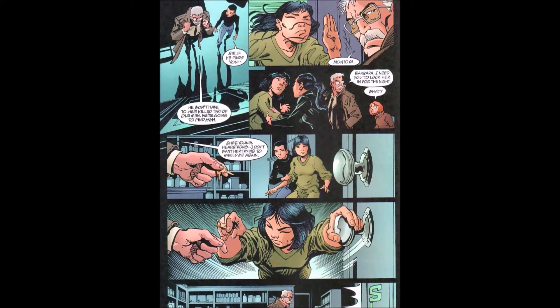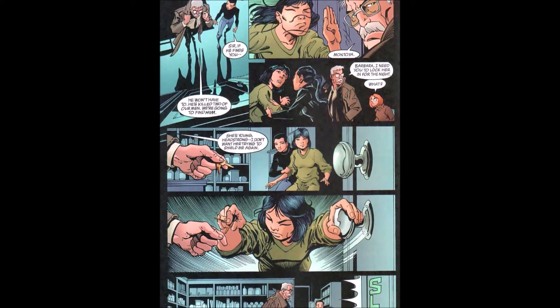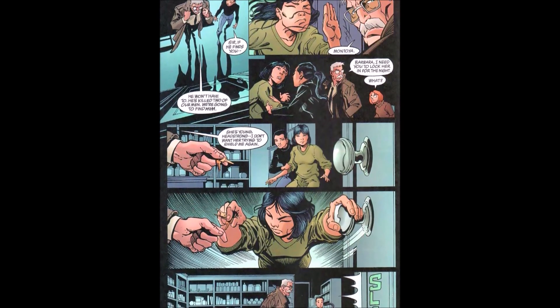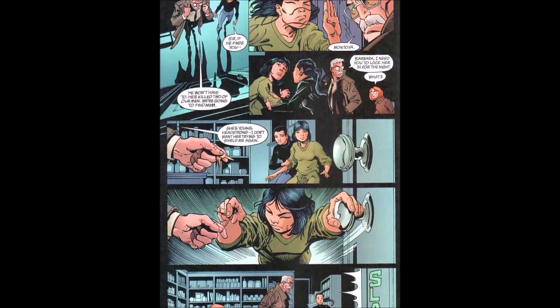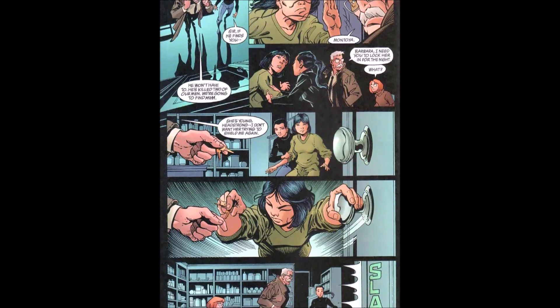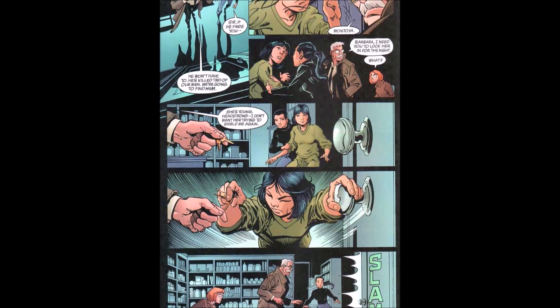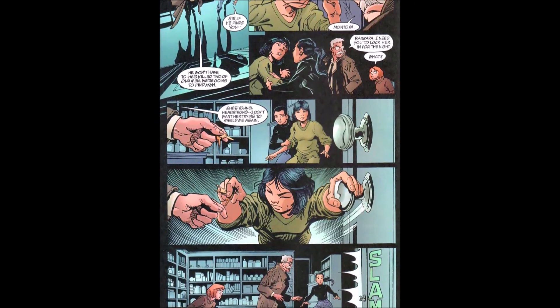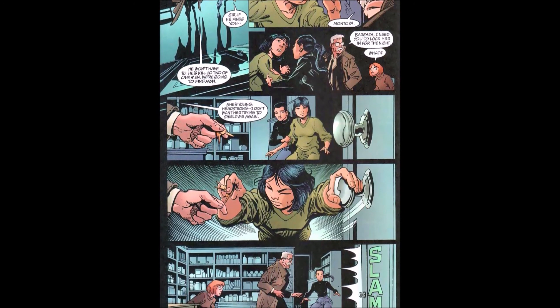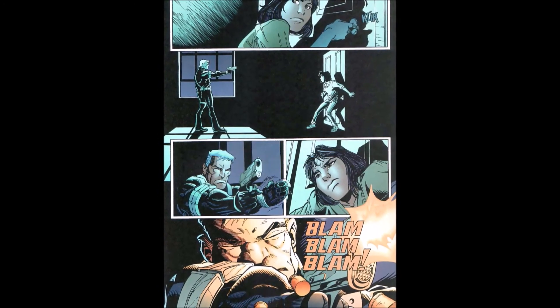Commissioner Gordon puts on his jacket; Renee Montoya says 'Sir, if he finds you—' and Gordon replies 'He won't have to. He's killed two of our men. We're going to find him.' Cassandra runs to stop him from leaving. Montoya grabs her arm, and Barbara says 'Lock her in for the night — she's young, headstrong, I don't want her trying to shield me again.' But before the Commissioner can leave, Cassandra grabs the keys, opens the door, steps out, and locks the rest of the group inside.